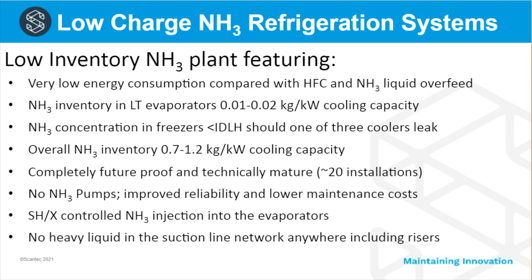Here we see some bullet points of centralized low charge ammonia systems as an introduction. The main features are significantly lower energy consumption and significantly lower ammonia inventory — somewhere between three and five times lower than conventional liquid overfeed ammonia systems. There are no ammonia pumps, no overfeed pumps or circulation pumps. We don't use superheat control; we control injection into the evaporators by means of a quality sensor.